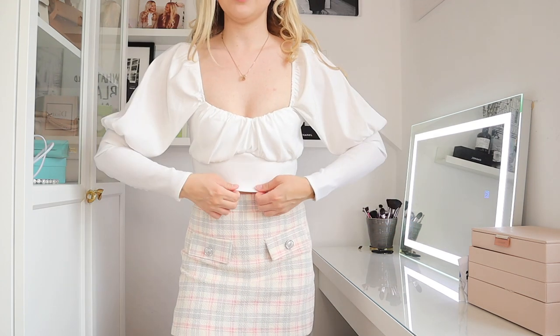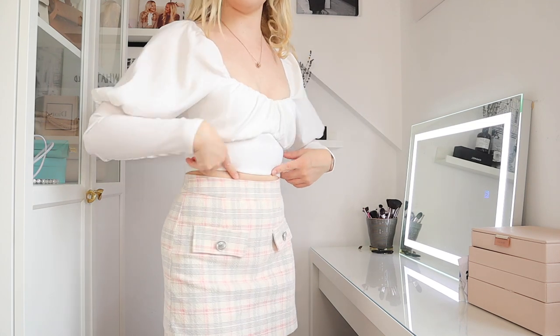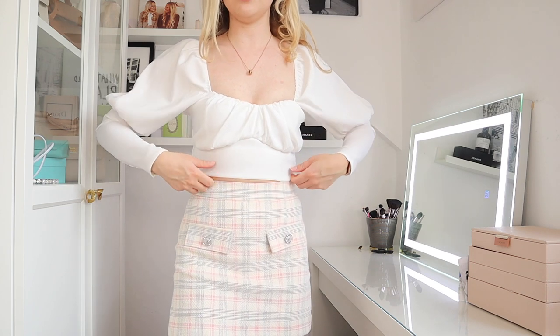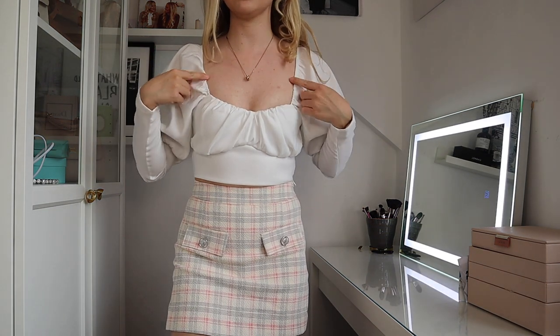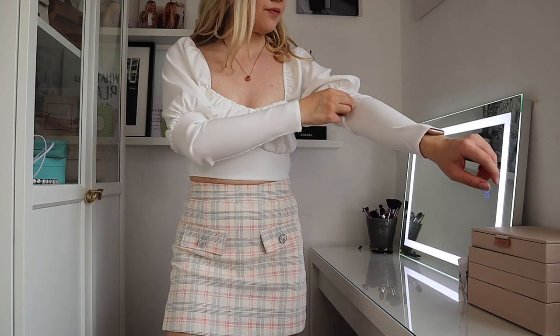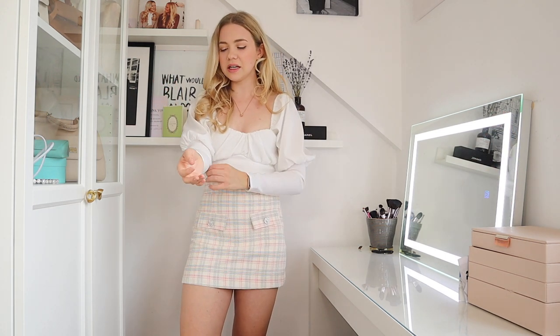I've paired this little white crop top with it. As you can see it's very ruched at the top with a straight bit down the bottom. It's very cropped but it is a very stretchy material so you can definitely wear your normal size. It has quite puffy sleeves that are also elasticated and these tighter fitting sleeves as well.